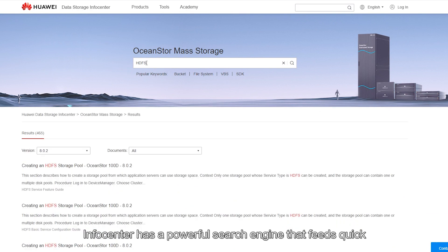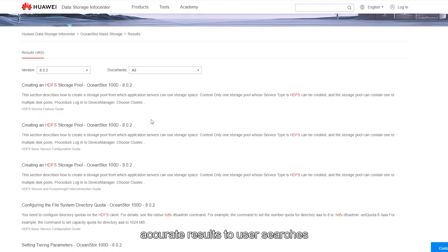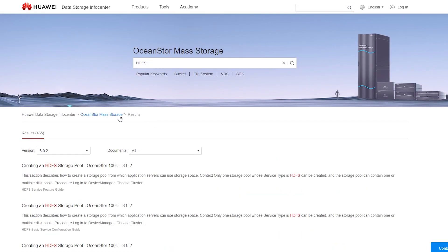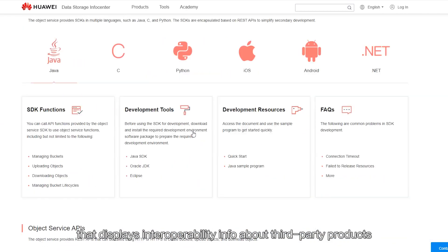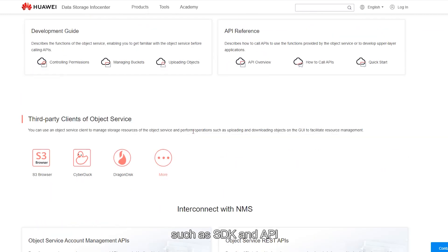InfoCenter has a powerful search engine that feeds you quick, accurate results to your searches. In addition, it provides a developer center that displays interoperability info about third-party products such as SDK and API.